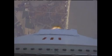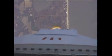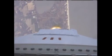TPC is nominal. Altitude 10,000 feet. Engines are nominal. T plus 60 seconds. Power is nominal. TPC is nominal. Core pressure is nominal. Altitude 20,000 feet. Velocity 900 feet per second.